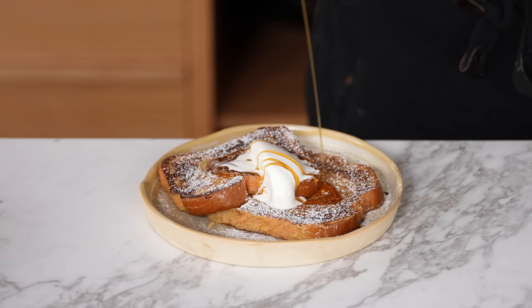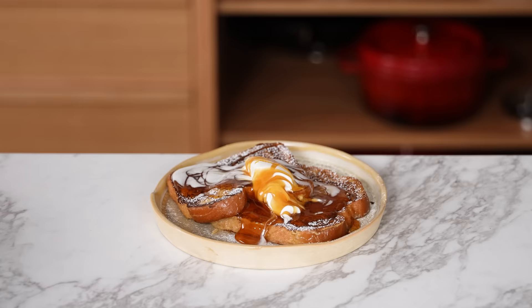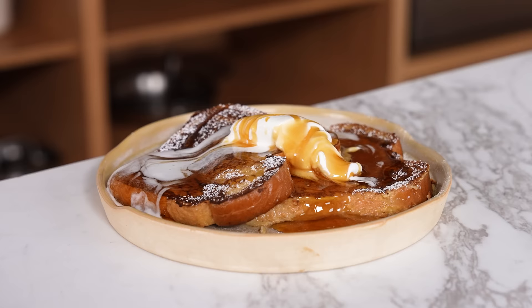Now, the typical two slices of French toast with whipped cream, powdered sugar, and maple syrup comes up to 830 calories, 35 grams of fat, 115 grams of carbs, and 15 grams of protein. Can you even make this diet friendly? Well, if you can eat carbohydrates, you can.